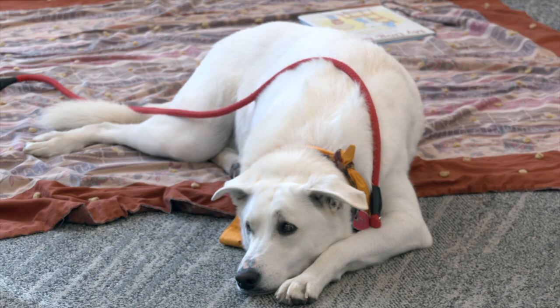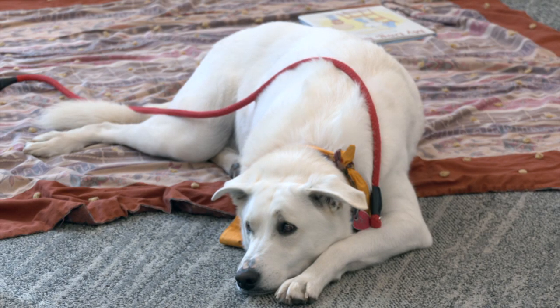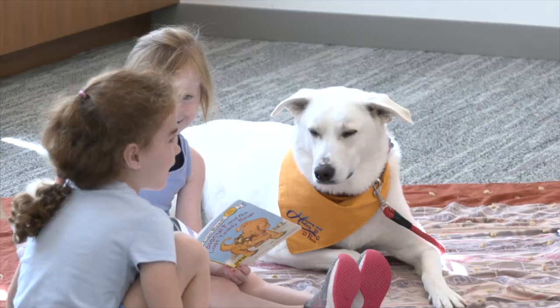During Bucky's training, McGivern learned that Bucky's natural demeanor might make him a great choice for therapy dog training. She thought since Bucky was a good candidate, it was good to share him with others.